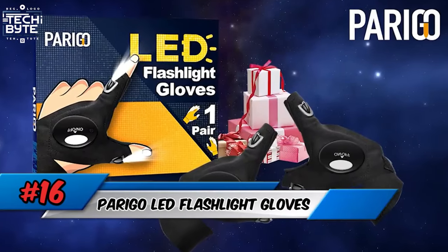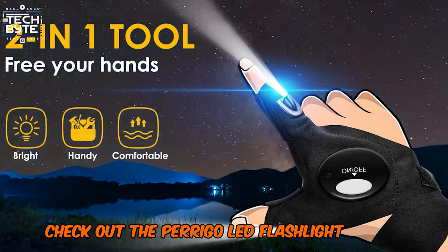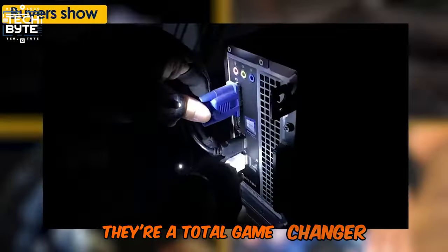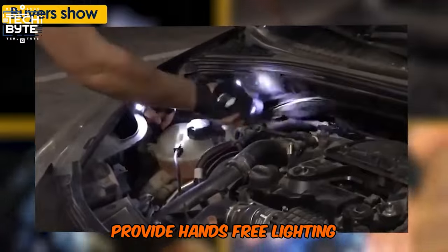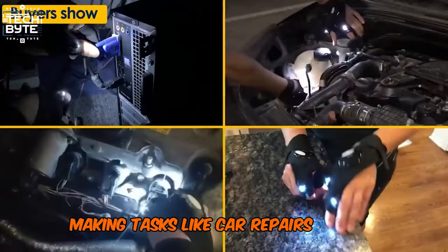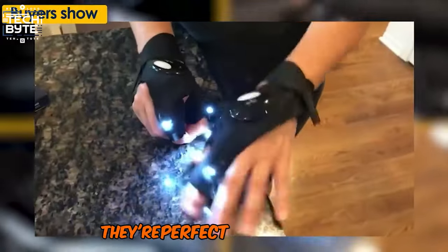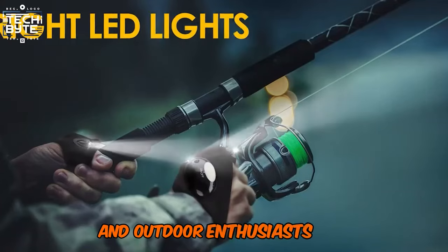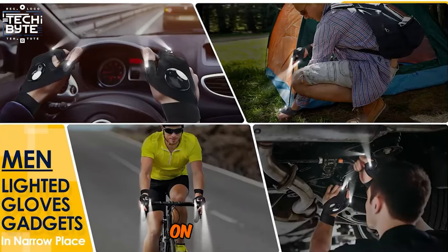Number 16: Perigo LED Flashlight Gloves. These genius gloves from Perigo provide hands-free lighting, making tasks like car repairs or dog walking a breeze. With their comfortable fit and versatile design, they're perfect for handymen and outdoor enthusiasts alike, and make a thoughtful and practical gift for anyone on your list.